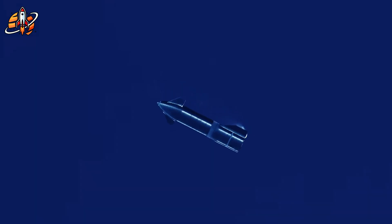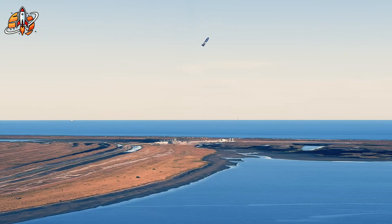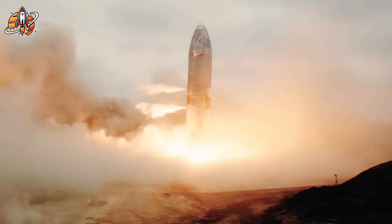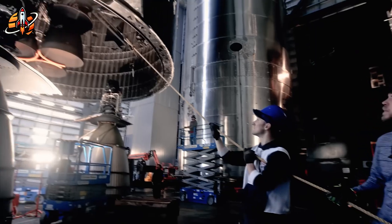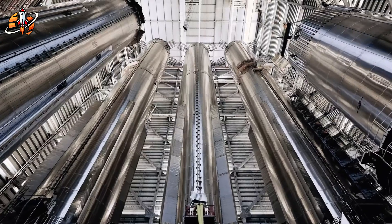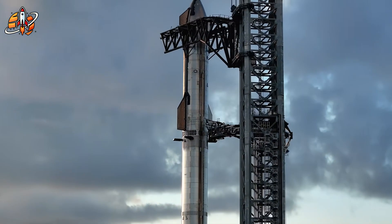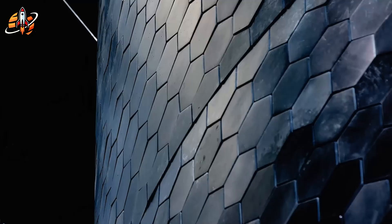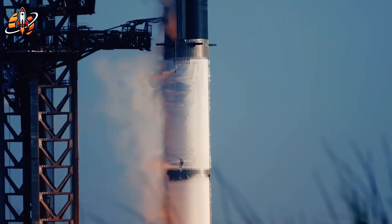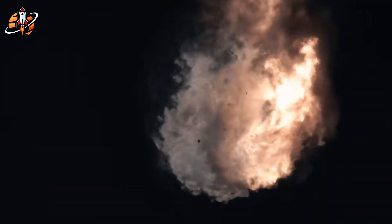Space tourism shifts from billionaire privilege to middle-class vacation when tickets drop from $55 million to potentially under $100,000. Blue Origin, Virgin Galactic, even national space agencies — they're all fighting yesterday's war, building better disposable rockets or marginally reusable systems. SpaceX is building tomorrow's technology today, solving fundamental problems that have stumped aerospace engineers since the dawn of spaceflight. The Crunchwrap system alone could be licensed to other space companies for billions in revenue.